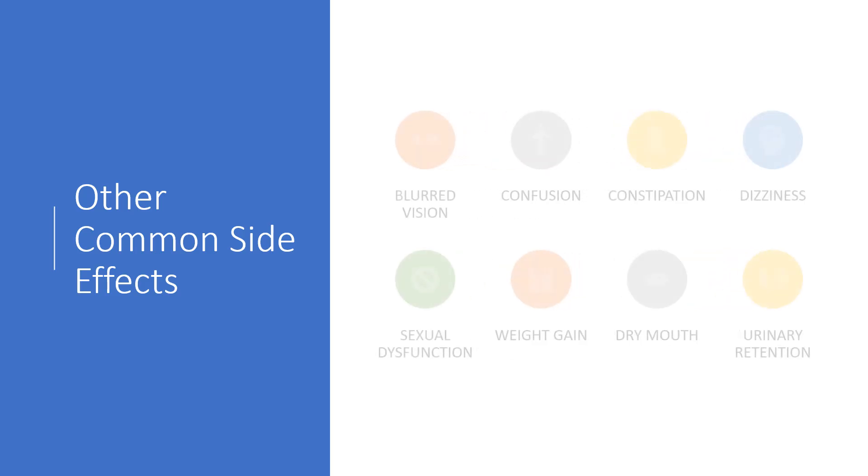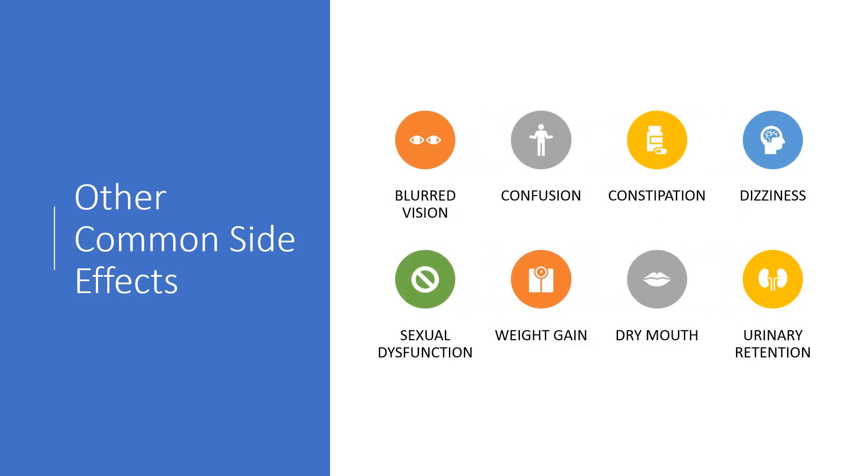Other common side effects that can occur include blurred vision, confusion, mental confusion, constipation, dizziness, sexual dysfunction, weight gain, dry mouth, and urinary retention. It's not a medication without risk, but a lot of these conditions people have had for years or are really bothersome. So it's one of those situations where you've got to look at the risk-benefit, and for a lot of folks, they're willing to take the risk to experience the benefit of reduced pain.